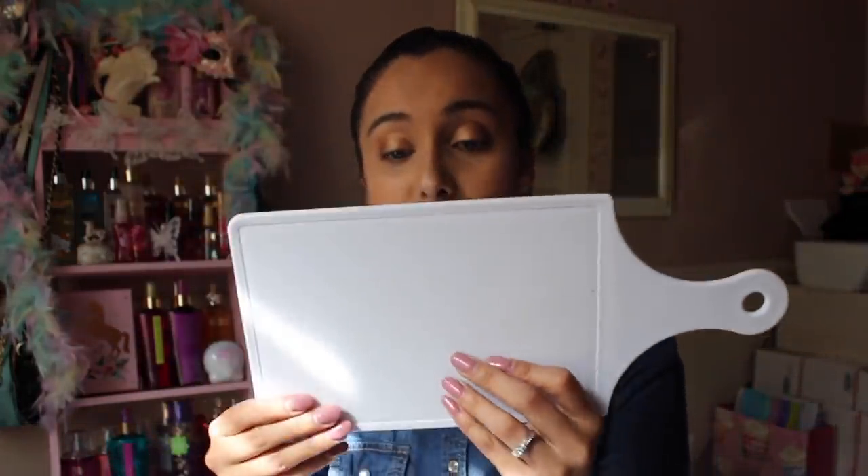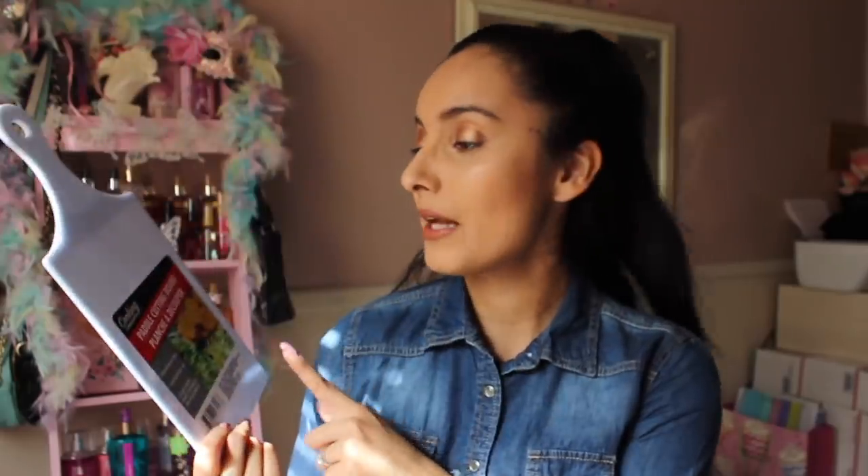Next item I absolutely love are these little paddle cutting boards. I have a three-year-old who's constantly wanting to snack on bananas, strawberries, and fruit, and I don't want to use my huge cutting board just for something tiny like one apple or pear. This is only one dollar at the Dollar Tree. I genuinely use and love this - I use it a heck of a lot. It's by the Cooking Concepts brand and it's dishwasher safe.